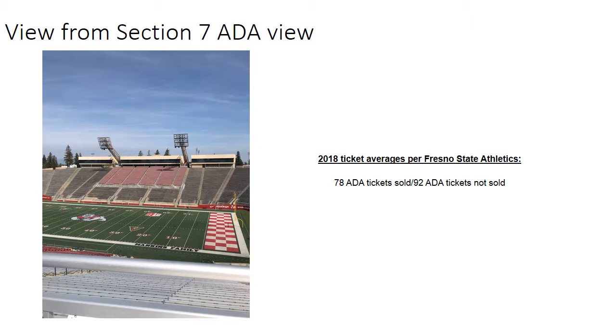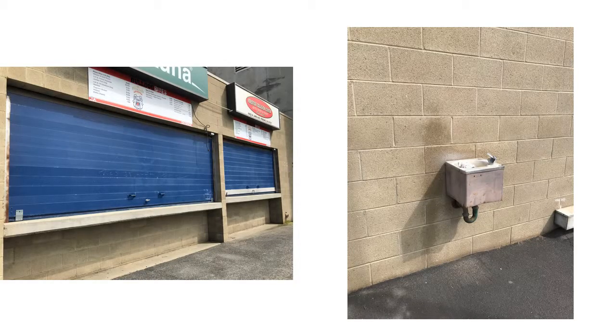If a patron needing accessible access would like to visit a concession stand during a Bulldog football game, this would be a major problem. All concession counters sit at 41 inches high, and at the south concession stands there is a 4.6% cross slope, which exceeds the two percent level. There is also a 7.7% running slope at many other concession stand areas, and some concession areas that were already non-compliant due to height also had protruding objects that could injure someone.